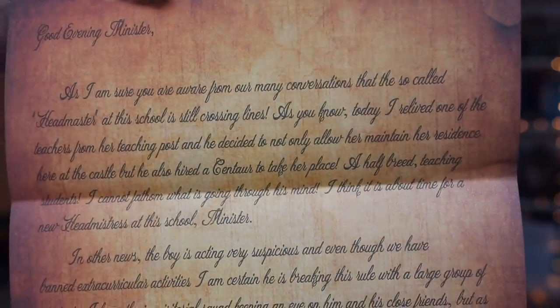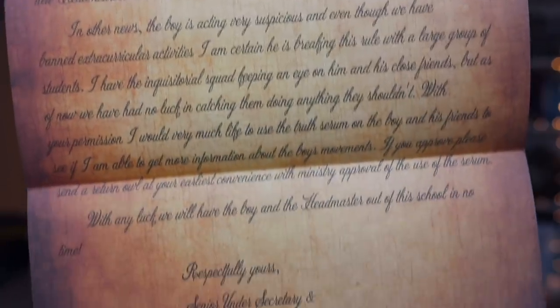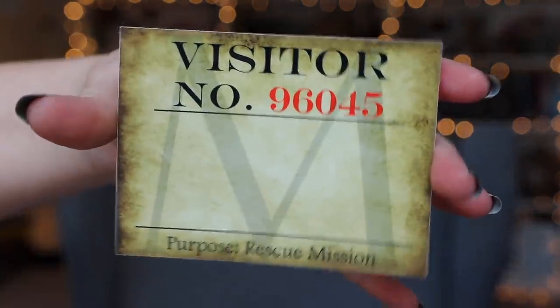Next we have a piece of paper: 'Good evening, Minister. Respectfully — your senior undersecretary and high inquisitor.' So this is Umbridge's letter to the minister, basically complaining about Hogwarts. They include these types of things quite often — little letters that aren't replicas but something you know would have happened. We also have a visitor's pass with the purpose 'rescue mission' — obviously when Harry and the gang went into the Ministry to rescue Sirius. Why did the Ministry even let them in? I understand it's like an automated system, but still, wouldn't you protect from that?